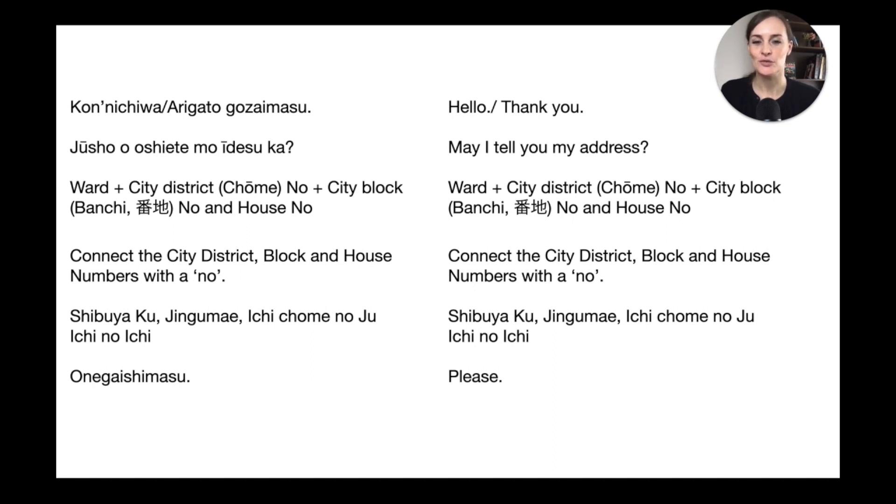Usually if you're in Tokyo you don't need to say Tokyo again — unless you're going from Tokyo to Yokohama, in which case mention that. You would start with the ward, so 'Shibuya-ku,' then mention the city district 'Jingumae,' then go down to the smallest unit with the block number and house number. In speaking, you don't say the words for 'block' or 'house number' — you just connect the numbers with 'no.' So 1-1-1 becomes 'ichi no juuichi no ichi.'